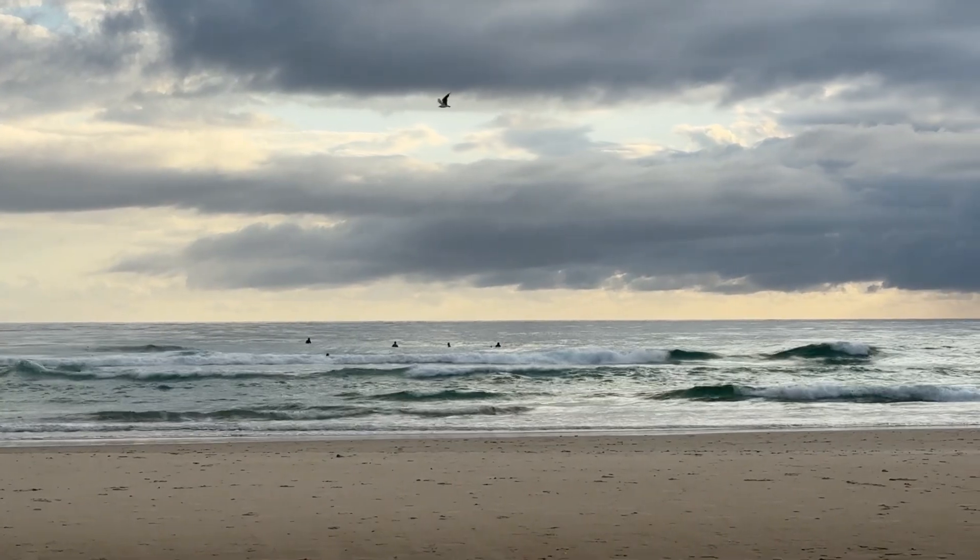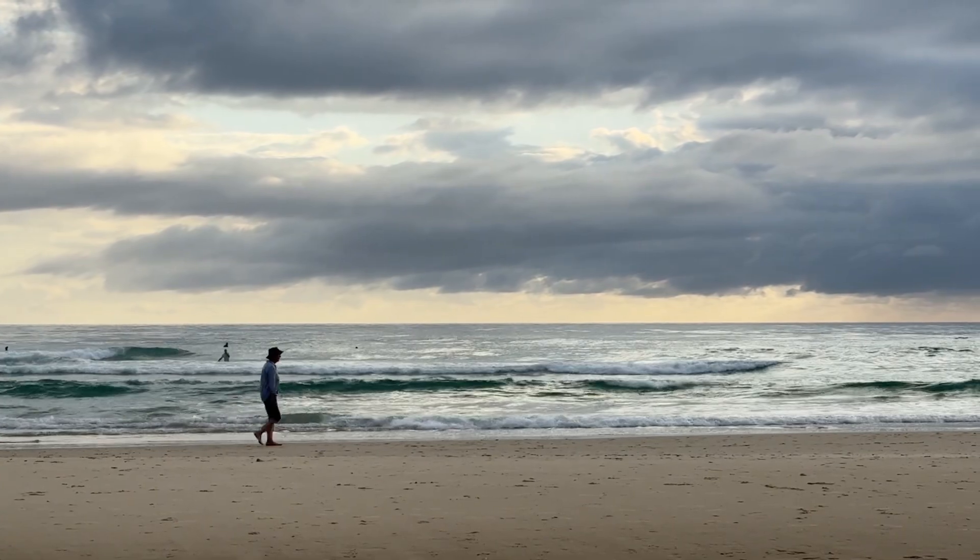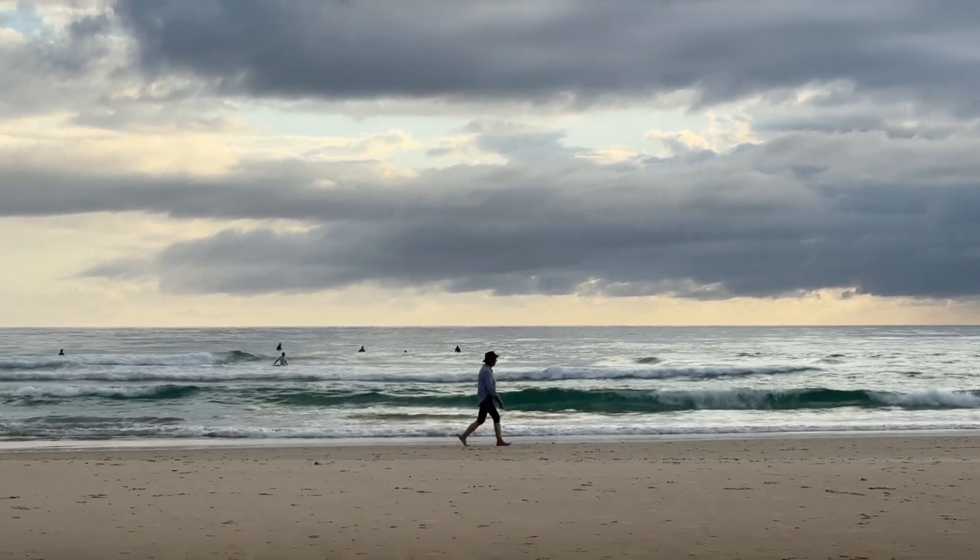Looking for a bit of a wave? Beach breaks — Miami, Mermaid Beach, all the way south down to Tugan. Find a little bank and you'll have some fun. Should get better as the tide comes in.